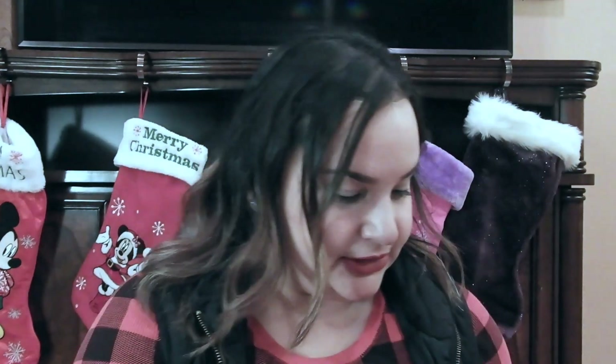We have some bath bombs — this one is in Christmas colors, but they have different scents, different sizes, and different shapes. I found this at Target for under $5, and it's another great thing to add to your stocking stuffers.